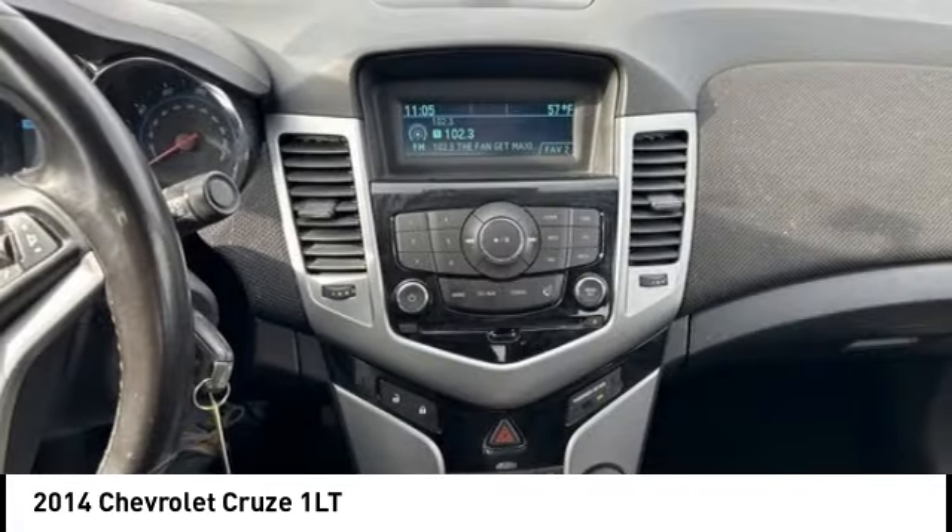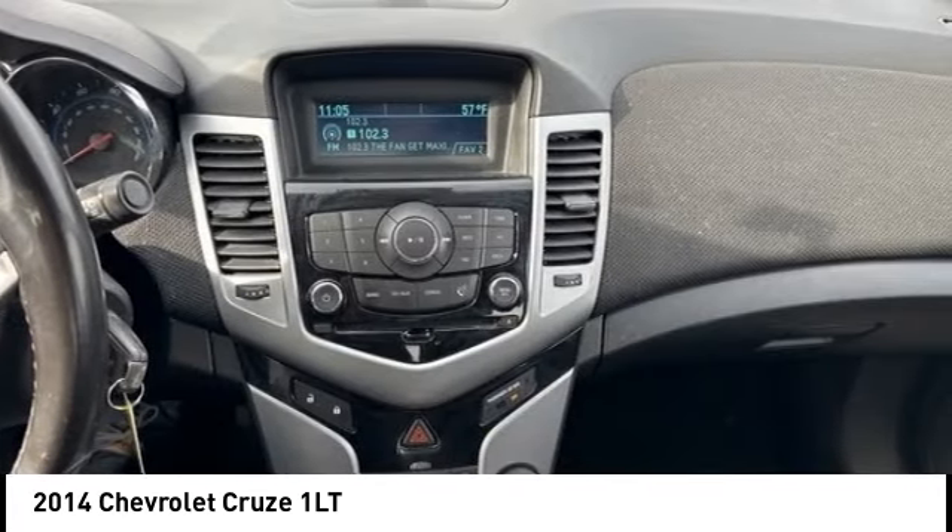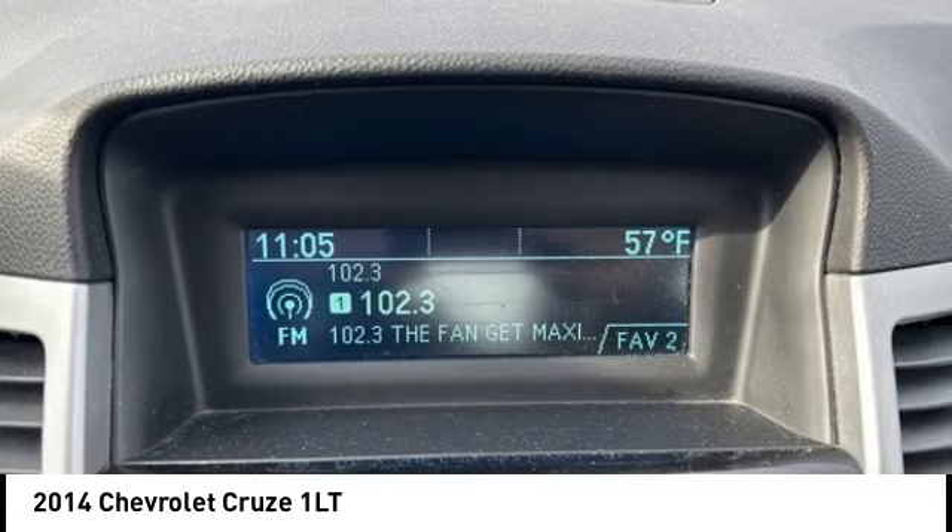Remote keyless entry. Wouldn't you look great in this vehicle? Stop in today and see for yourself.